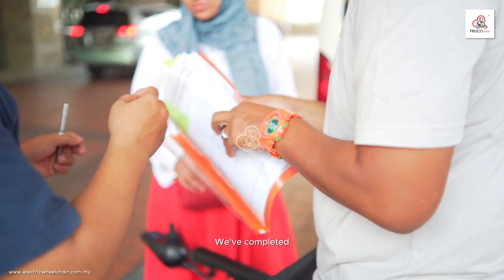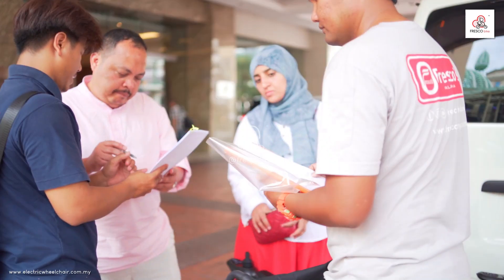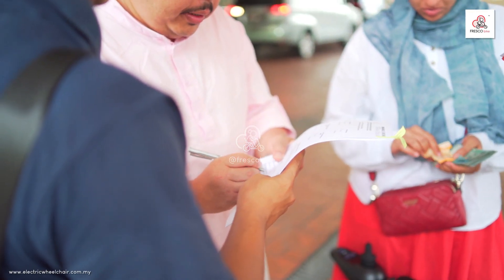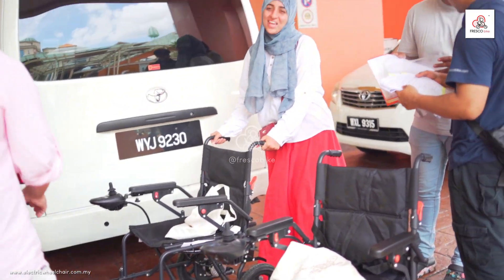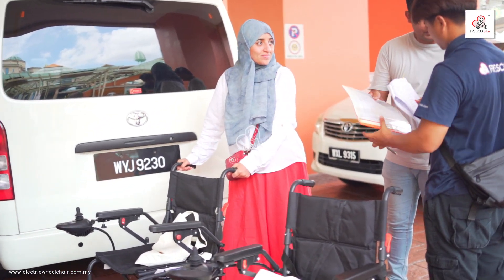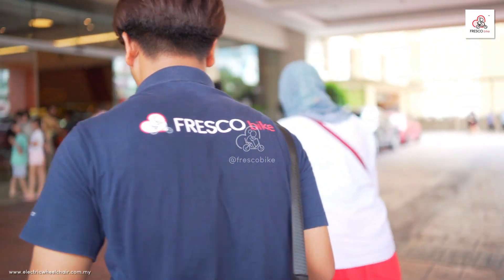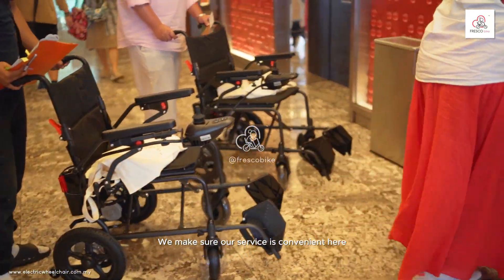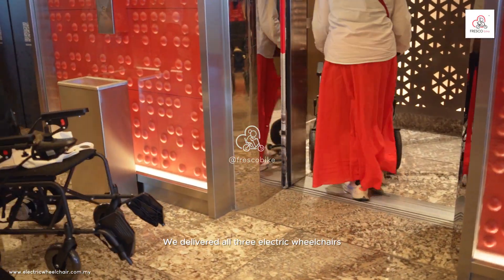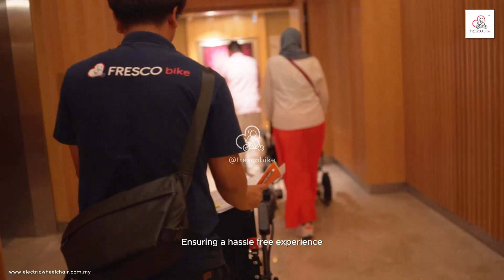We've completed all the necessary agreements and documents to make sure everything is smooth and secure. We make sure our service is convenient — here, we delivered all three electric wheelchairs directly to the customer's room, ensuring a hassle-free experience.